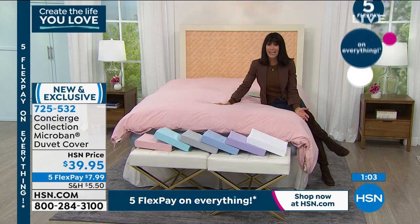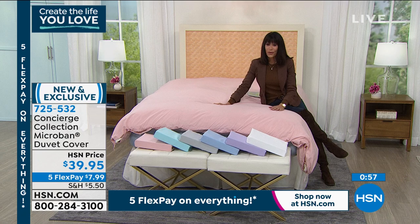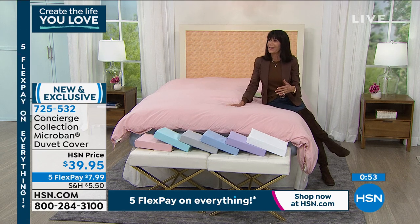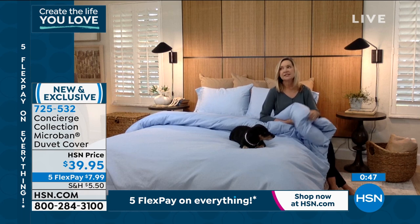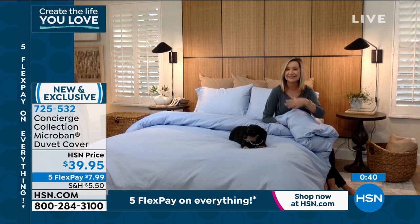It's the exact same price whether you're going for a twin or a California King. The more I launder microfiber, it just seems to get even softer — it's so soft right out of the gate, no break-in period. This Microban treatment will stay in it; it's not going to launder out.